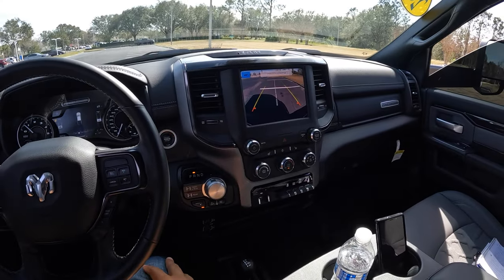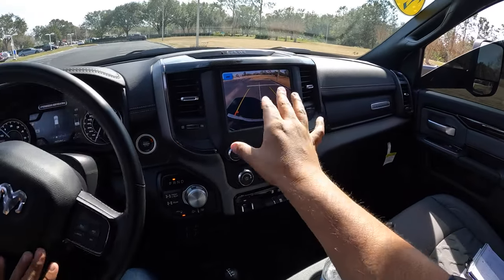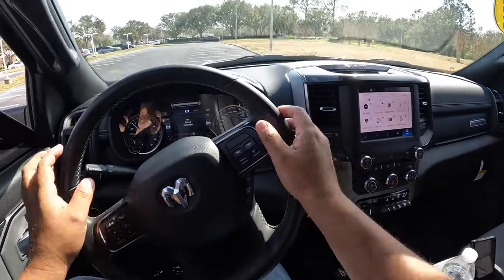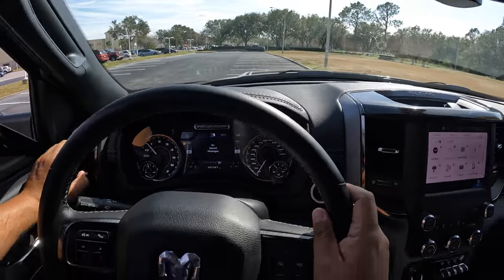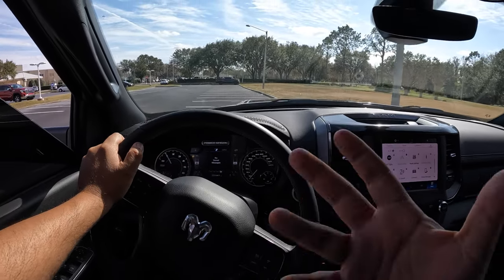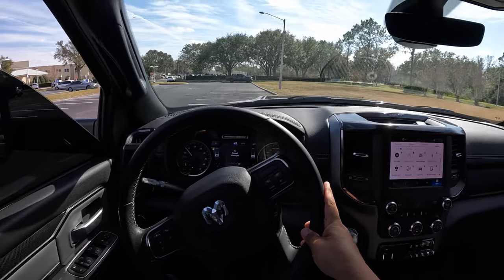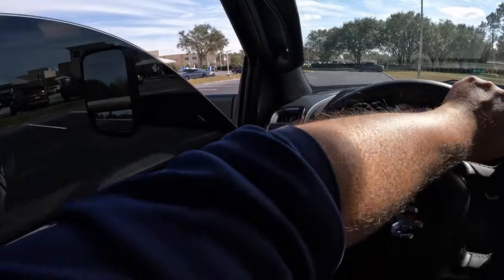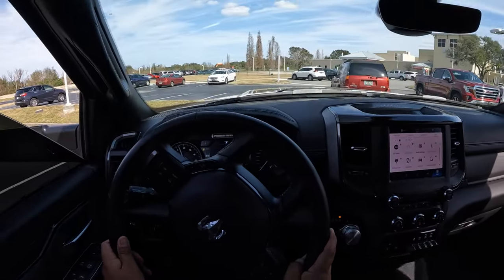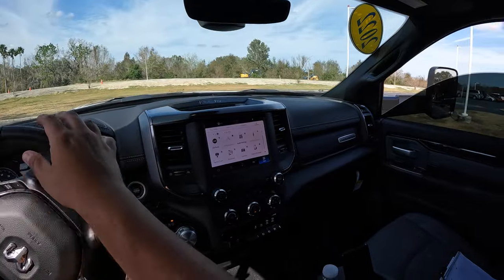Let's put it in reverse and check out our rear camera. You can see the trajectory lines — really nice, very clear camera, excellent job by RAM. Now let's put it in drive and head out. We've got the HEMI V8 underneath with 410 horsepower — not a lot considering this is about a 7,200-pound truck. Let's do a quick U-turn and see how the turning radius is on this huge truck. Yeah, it's got plenty of articulation to make a U-turn.